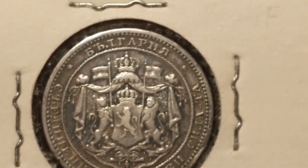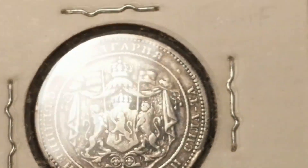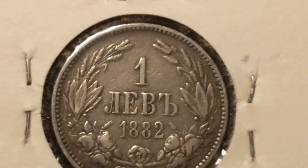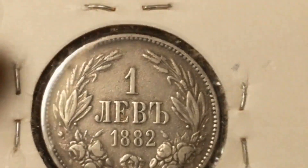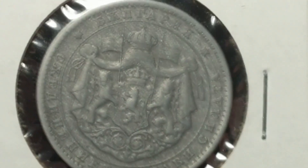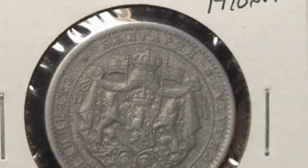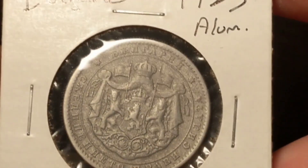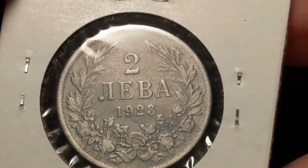So we got Bulgaria with the three lions, from 1882. I believe that's one lev. Again from Bulgaria — they're saying this is aluminum — that's two lev from 1923.